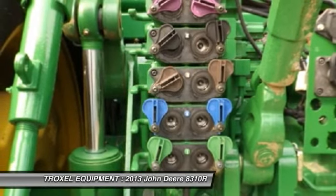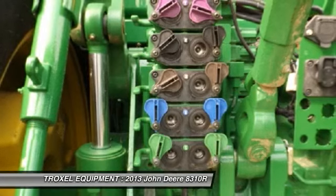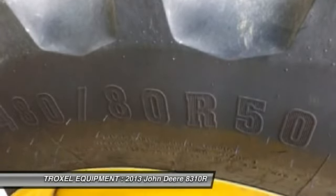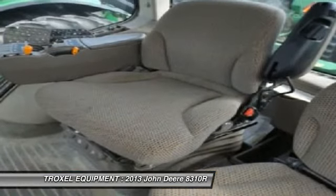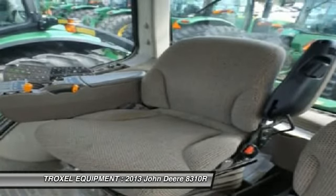Additional features include a 2630 display, 118.5-inch wheelbase, 120mm rear axle, 480/80R50 rear tires R1W, less active command steering, and 5 remote cylinder controls with SF1 activation. This tractor is priced at $261,750.